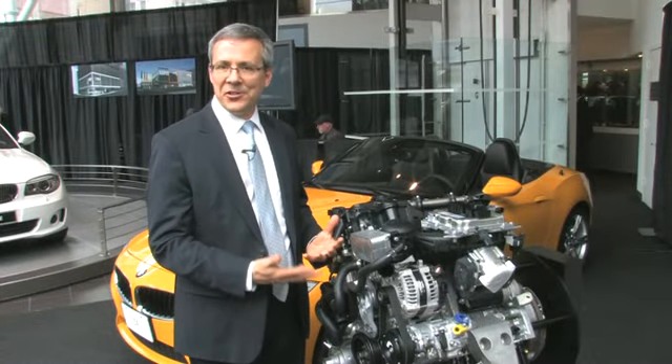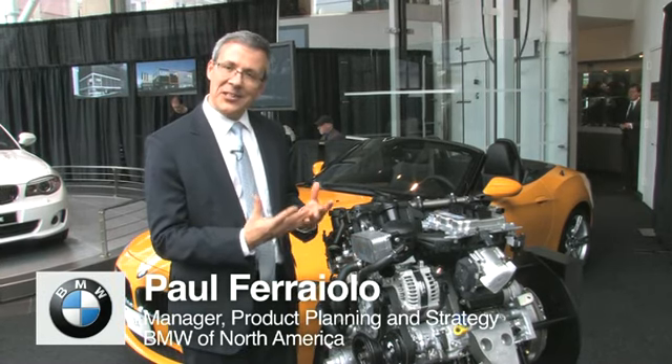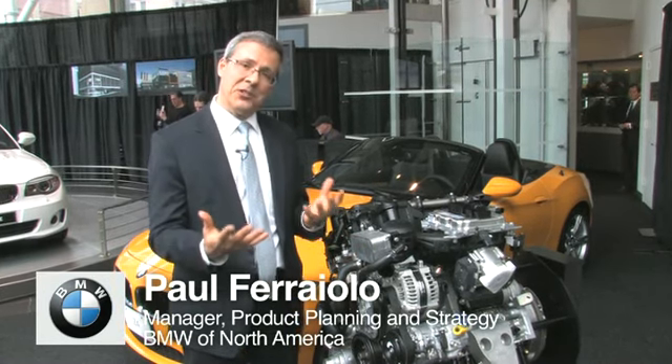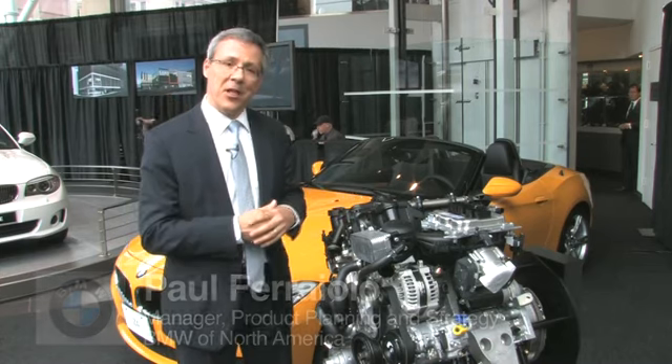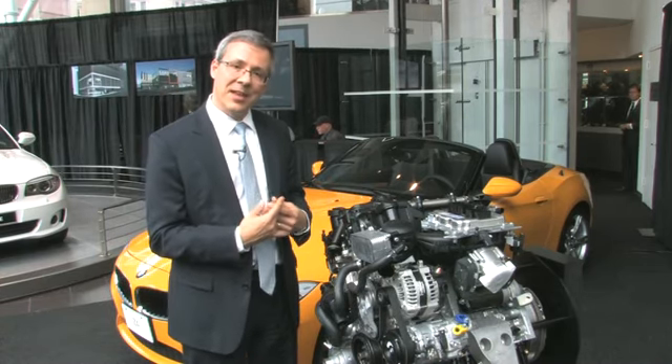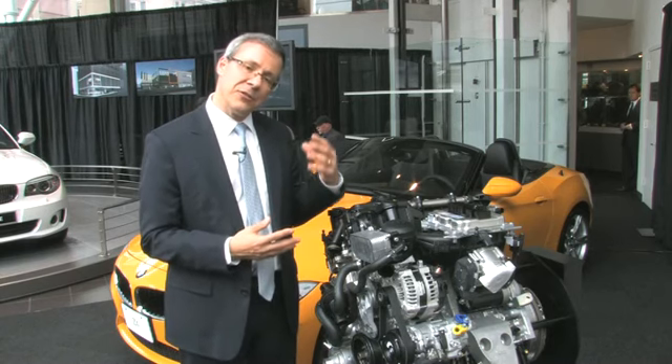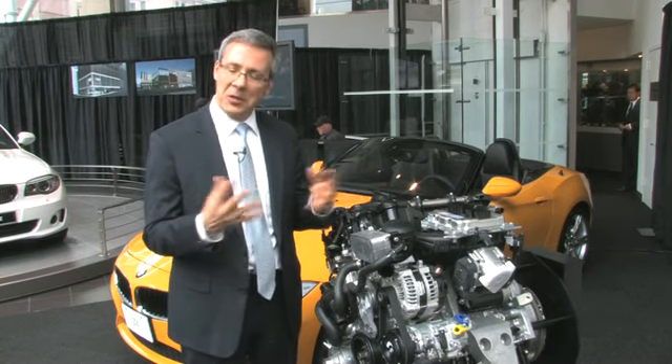We haven't had a four-cylinder engine in a BMW in the U.S. until the late 90s, and we're really excited now that we can bring it back, especially with the price of gas now exceeding $4 a gallon in most parts of the U.S. We waited until we had an engine that delivered six-cylinder levels of performance with four-cylinder type of fuel economy.